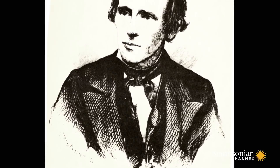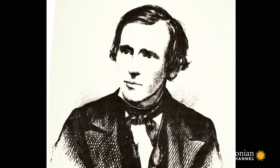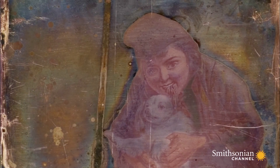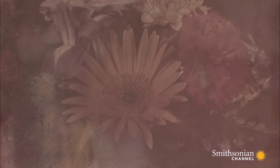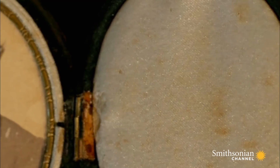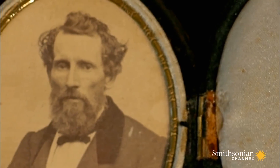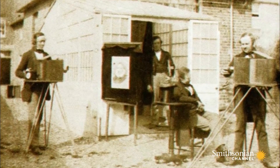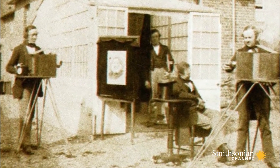In 1851, an obscure American inventor named Reverend Levi Hill declared he had discovered a process to make natural color photographs. He called his color pictures Hillotypes. This was an extraordinary claim from someone with no formal training at a time when many of the world's greatest scientific minds were competing to come up with just such a process. But it was Hill's refusal to share his process that ignited both controversy and mystery, prolonging a void that wouldn't be filled for another 50 years.